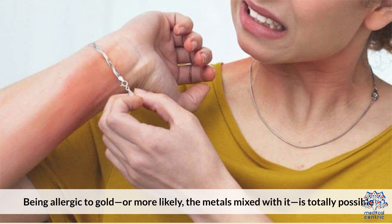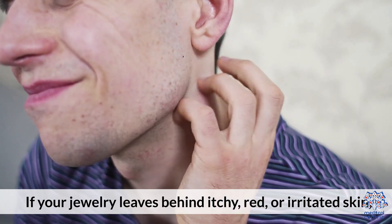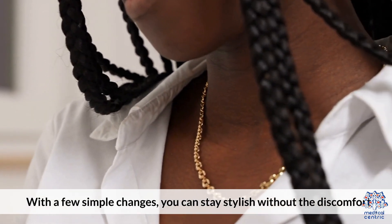Being allergic to gold, or more likely the metals mixed with it, is totally possible. If your jewelry leaves behind itchy, red, or irritated skin, it's time to rethink what you're wearing. With a few simple changes, you can stay stylish without the discomfort.